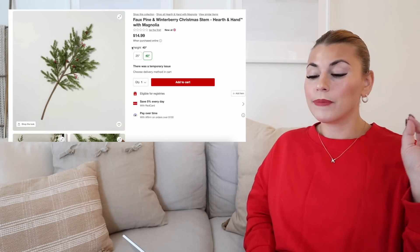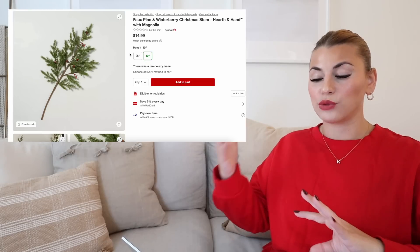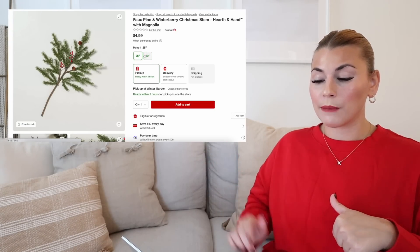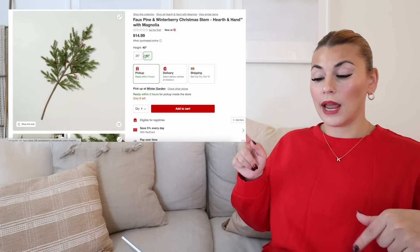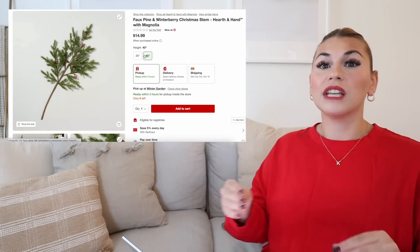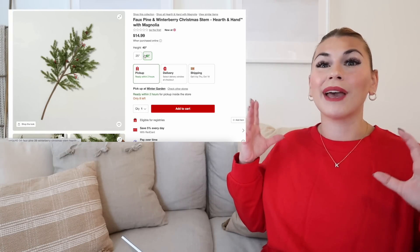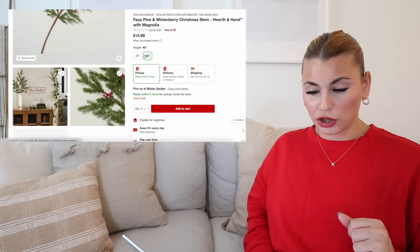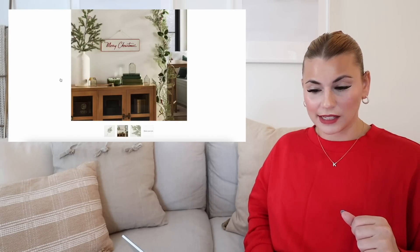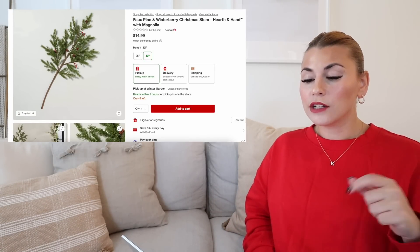Next we have the faux pine and winterberry Christmas stem. It's kind of similar to the ones we were just looking at, but of course it has way more pine. This does come in a 25-inch stem for $4.99 or a 40-inch stem for $14.99. So if you have a larger vase or a floor vase, these 40-inch stems from Hearth and Hand are amazing. They are a little bit expensive but you get a lot on each stem. Like, you would honestly maybe need just one big one and one small one, and that would blend really beautifully.